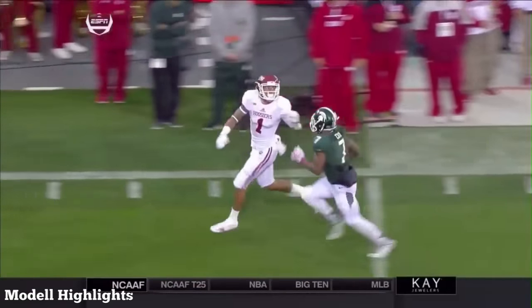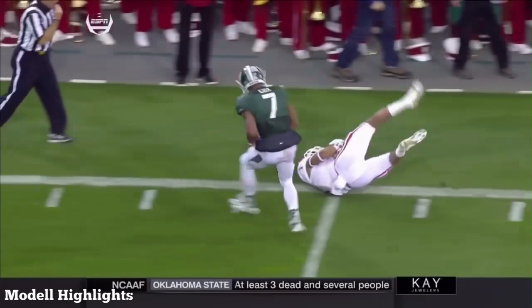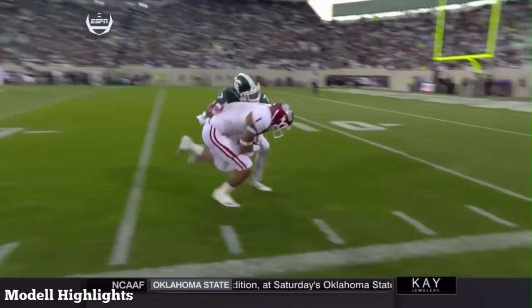Cobbs did a nice job right here at the end. That left arm — wow — one-handed catch. You give Cox credit, though. He's knocking at that arm, trying to get it down, and Cobbs catches it, brings it in.